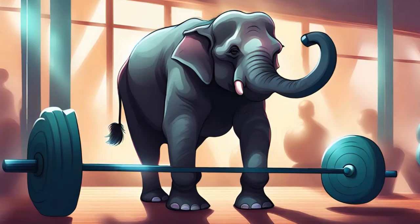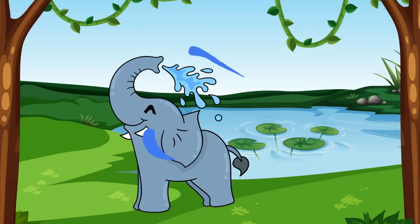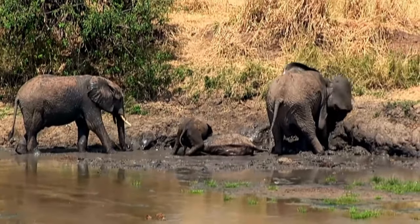Elephants are big and strong! Did you know that elephants take baths by spraying water on themselves with their trunks? They also like to roll in the mud to keep cool!